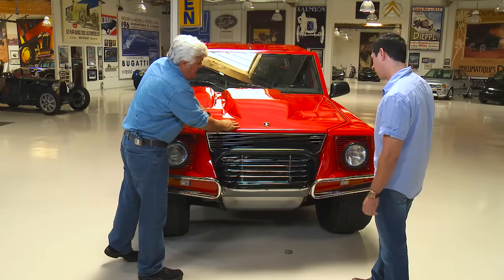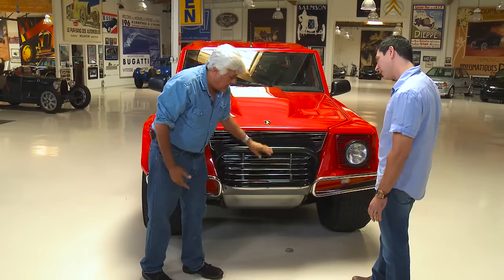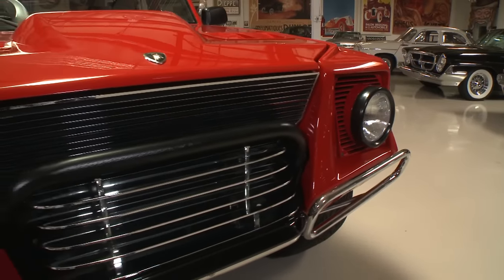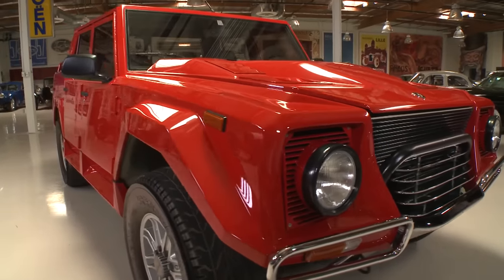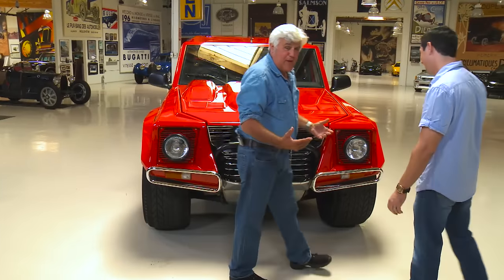This is just a big cow catcher — a bumper. Actually, you can see they have some holes here; there was a placement for a winch. It has winch controls inside too. Just in case you need to pull your other Lambo out of the ditch — you go down with this Lambo and pull that Lambo out of the ditch.